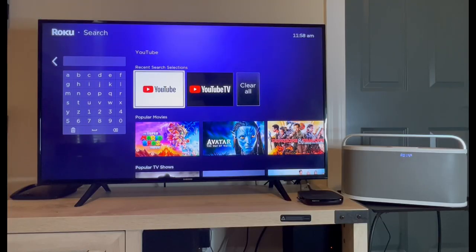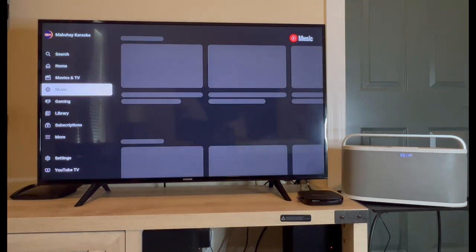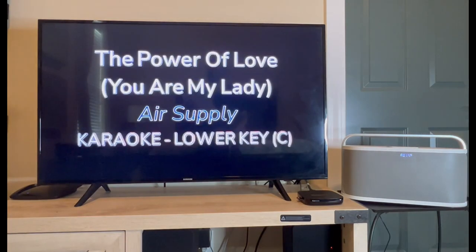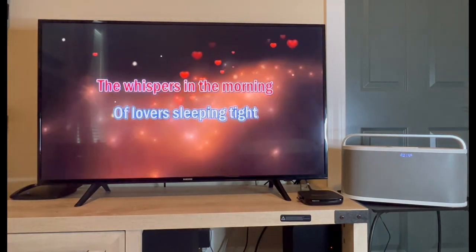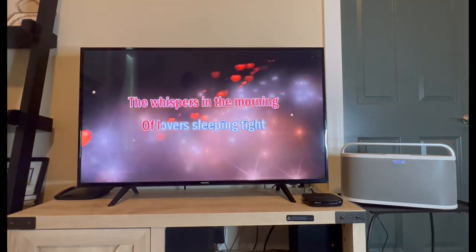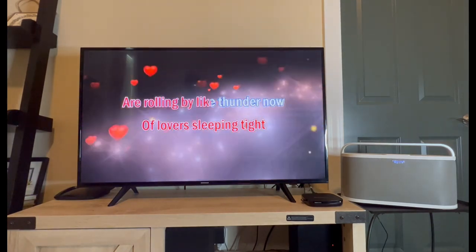To test it, keep the speaker powered up and turn on the microphone. You will need AA batteries for the microphones to work. Open the YouTube app on your smart TV, then search for the karaoke song that you want to sing. The video and lyrics show up on the TV, and the speaker plays the karaoke music along with your voice.